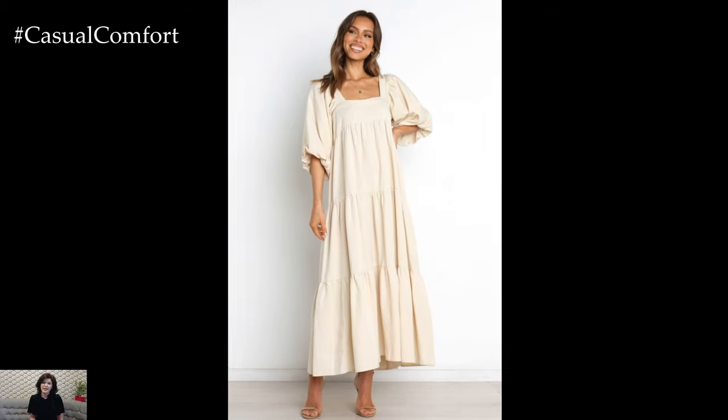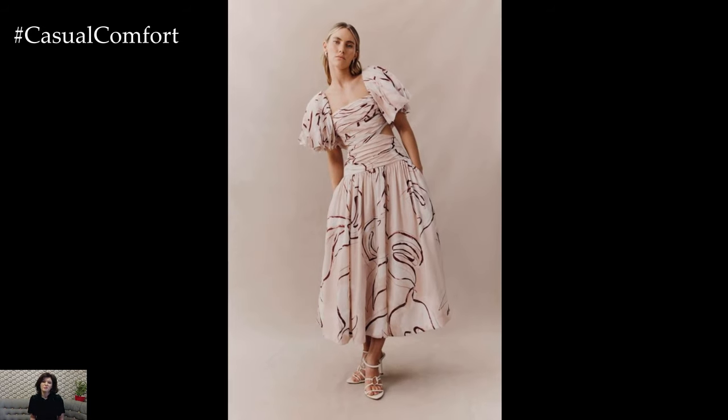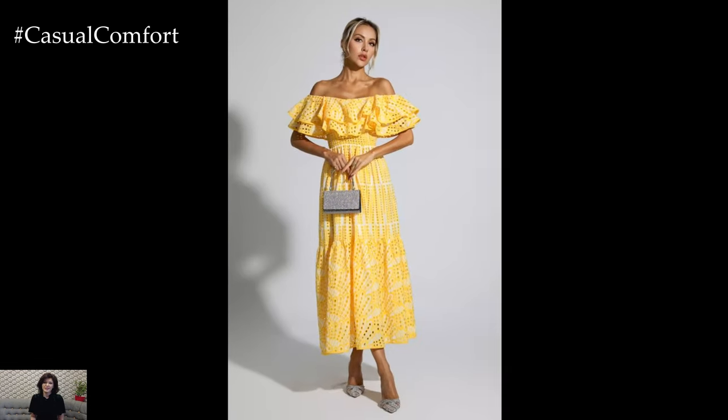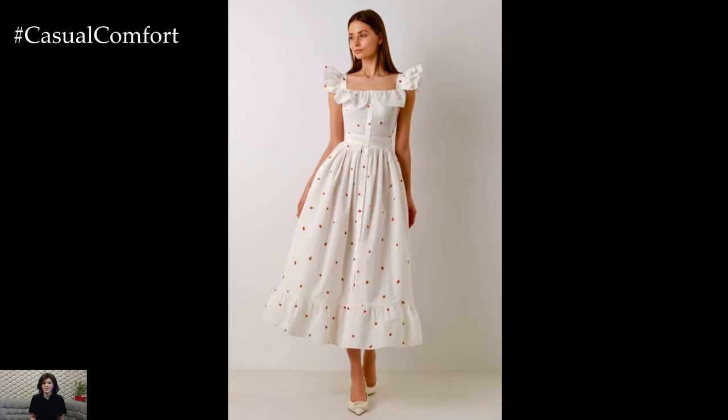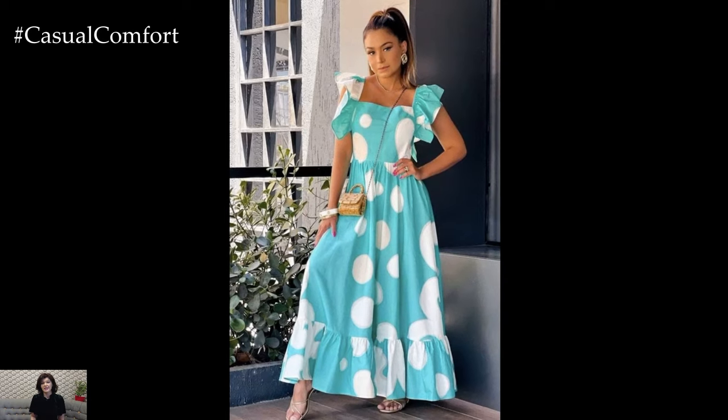Jewelry can also play a significant role in your overall look. For a minimalist style, choose delicate necklaces and small hoop earrings. If you're aiming for a more bohemian vibe, layer chunky bracelets and long beaded necklaces. Hats, sunglasses, and scarves can also add a touch of personality and protect you from the sun. Remember, the right accessories not only complement your dress but also reflect your unique style.